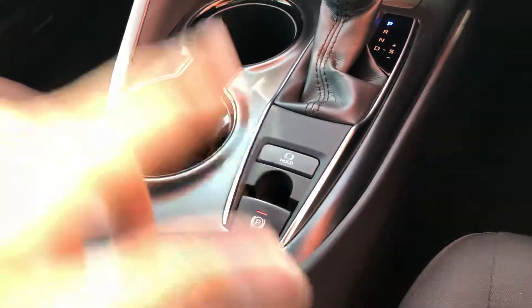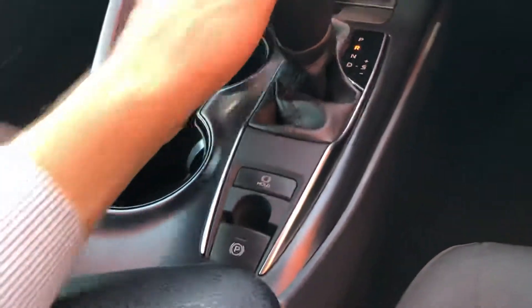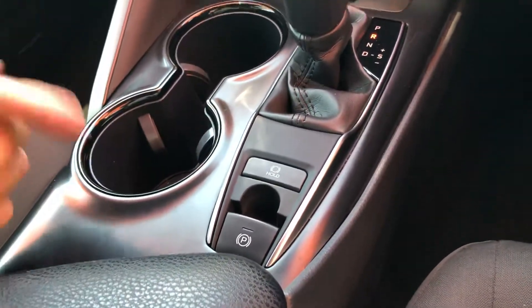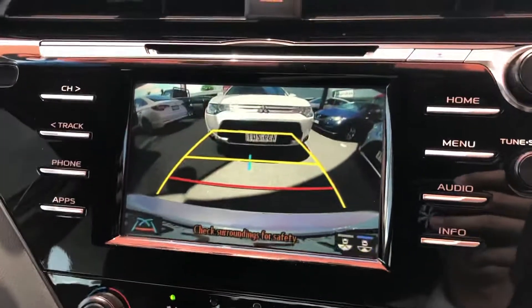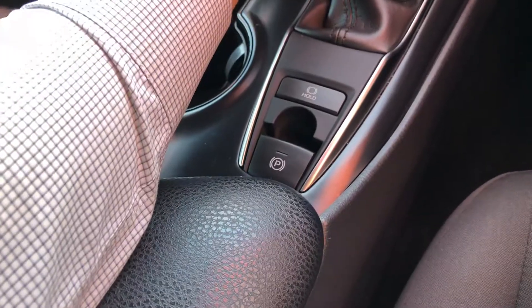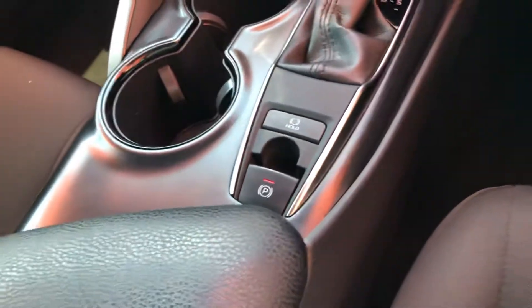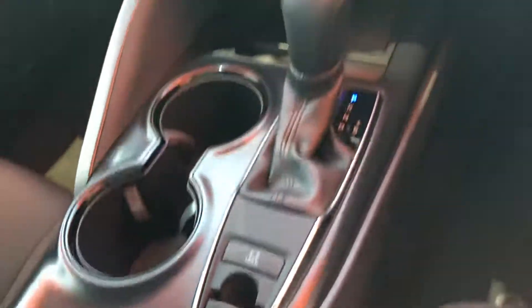There's an automatic park brake — everything's automatic in these cars. If you go into reverse, the park brake turns off. There's also a very nice big reverse camera. Once you go back into park, the car unlocks automatically; it automatically locks when you go into reverse or drive, and automatically turns the park brake back on.